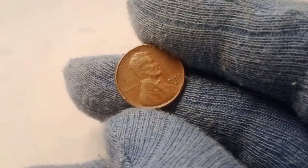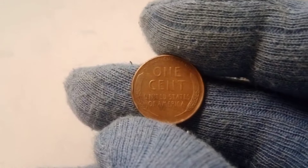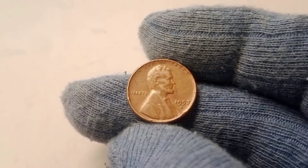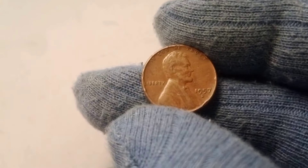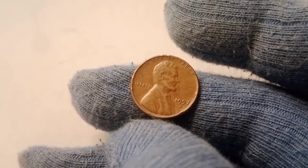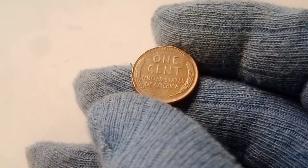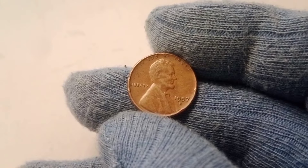The 1957 D Wheat Lincoln penny is not just valuable because of its rarity and condition — it's also a piece of American history. The wheat penny series is beloved by collectors for its connection to the past, and the 1957 D is one of the final coins in the series. When the wheat penny series was introduced in 1909, it marked a new era in American coinage. The decision to feature President Lincoln on the penny was a bold move, as no other U.S. coins had featured a president's likeness before. Over the years, the wheat penny became a symbol of the United States, and in 1959 the U.S. Mint switched to the Lincoln Memorial design, bringing the wheat penny era to a close. This makes the 1957 D one of the last of its kind, adding to its appeal.